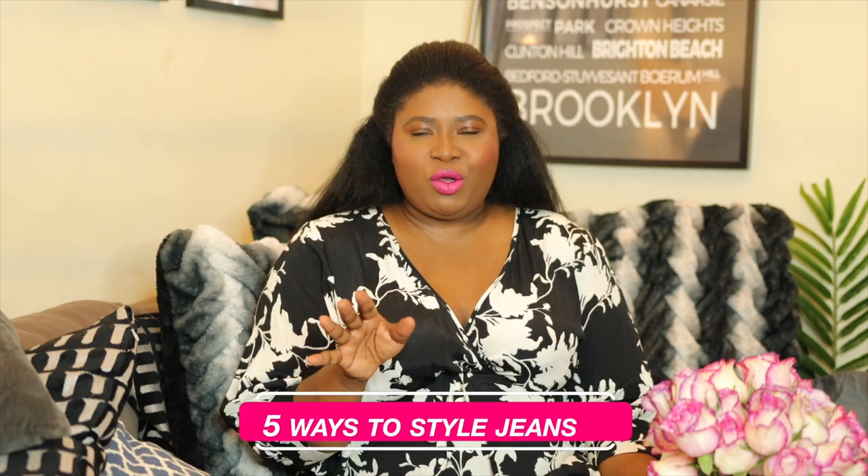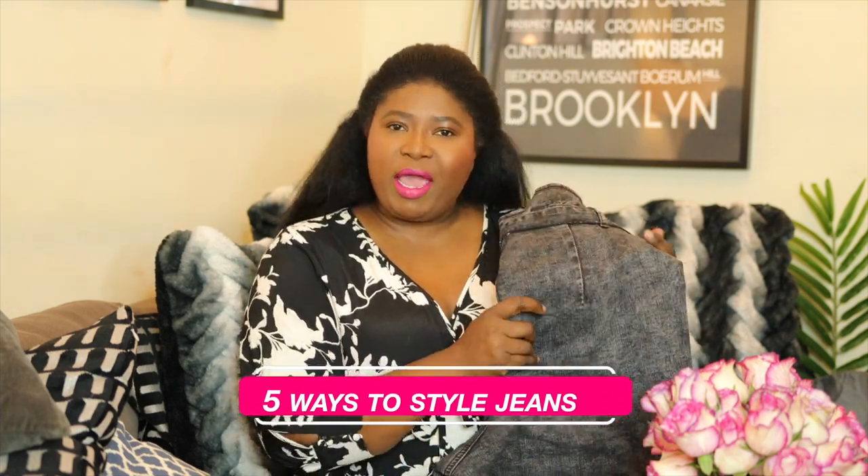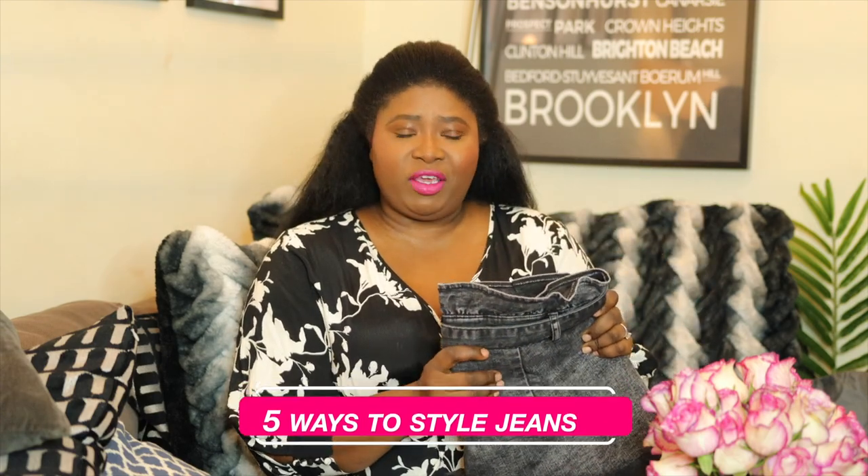Today's video is a quick one. It's a styling video and I wanted to show you how I style this pair of paper bag jeans. This one is from Fashion to Figure — it is so beautiful. I had such a fun time styling this. I've been wearing these jeans pretty much nonstop.